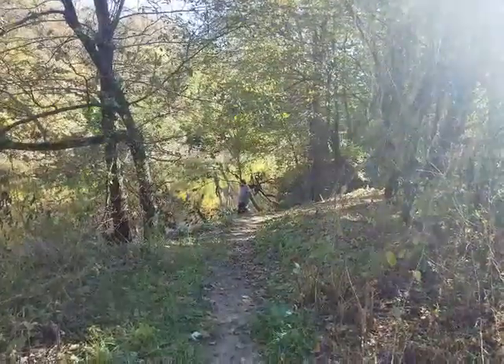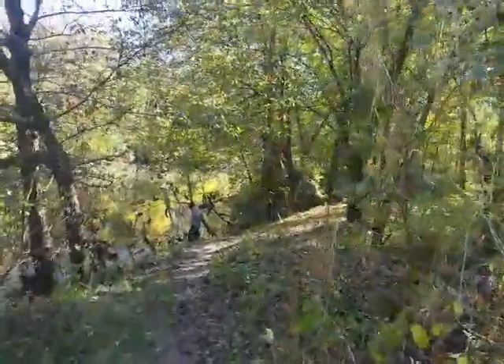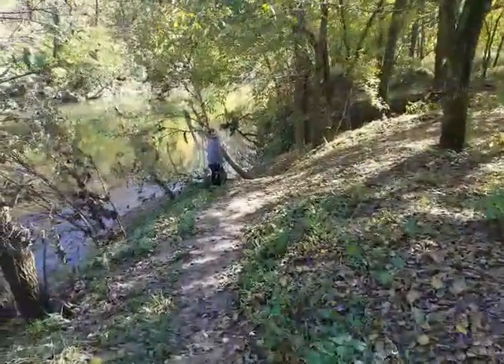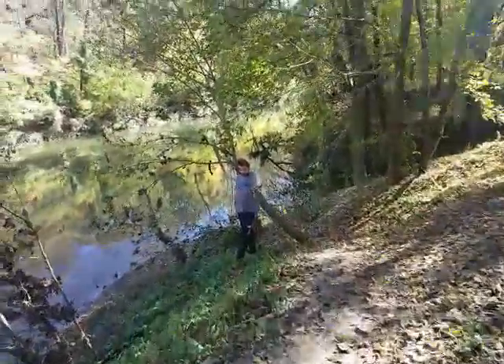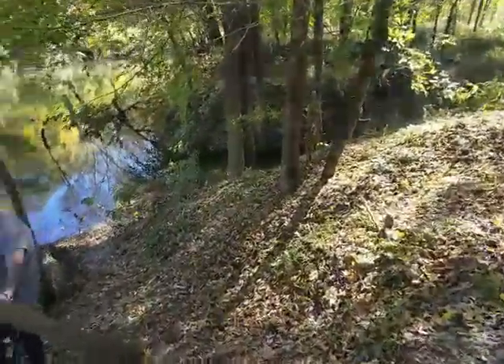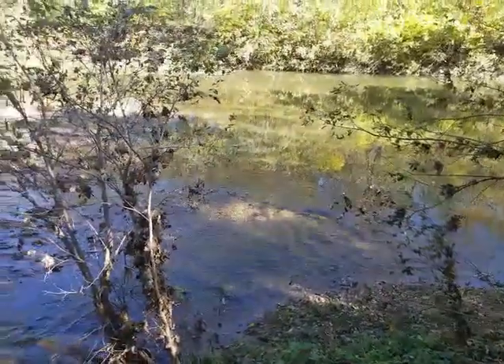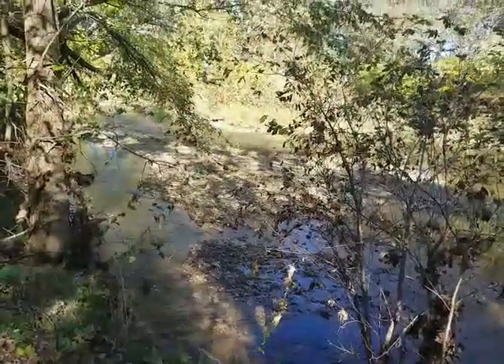There's the boy — let me get a shot of him. A little on the muddy side. I have to watch my step here. Oh, here we go — nice creek. Have to watch my footing — look here.